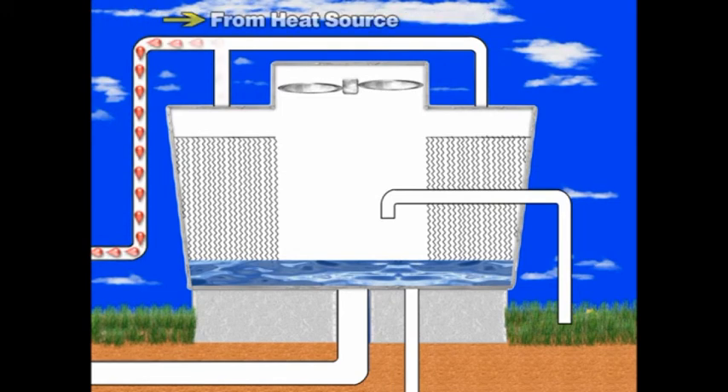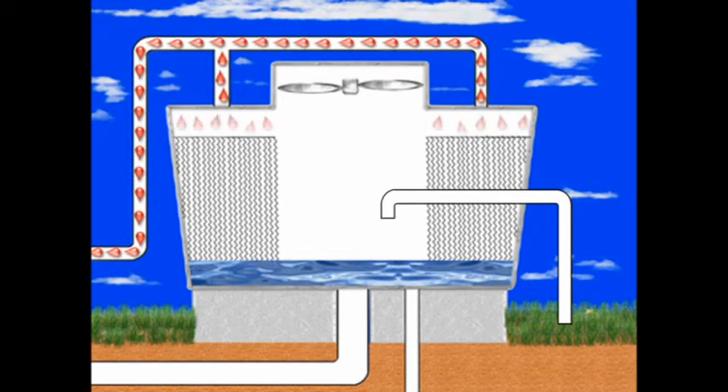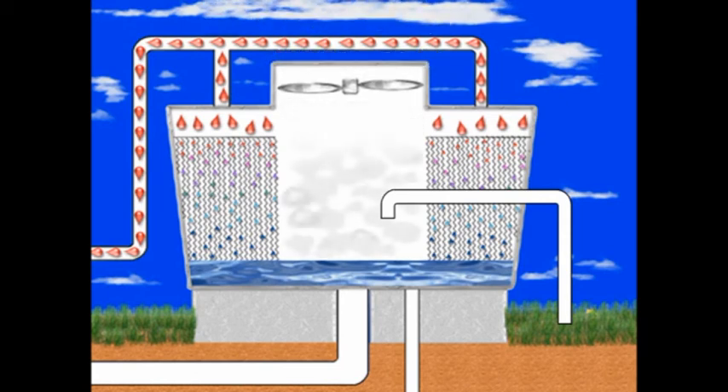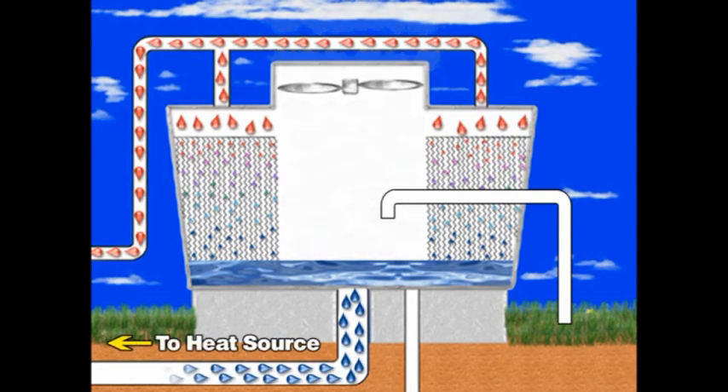Warm water from a heat source, such as commercial air conditioning or industrial equipment, is pumped to the top of the cooling tower. The warm water enters the cooling tower and is evenly dispersed over the tower fill. It then flows down the fill, which spreads the water over a larger surface area to increase evaporation and remove heat. Large fans draw air across the fill, which accelerates evaporation and further cools the water. The cooled water continues to flow down into the tower sump and back through the system to cool the heat source.